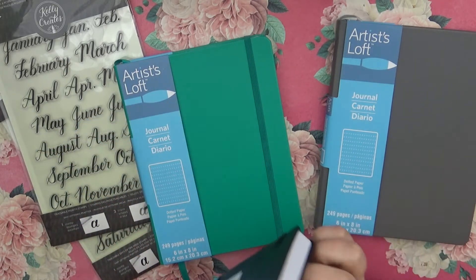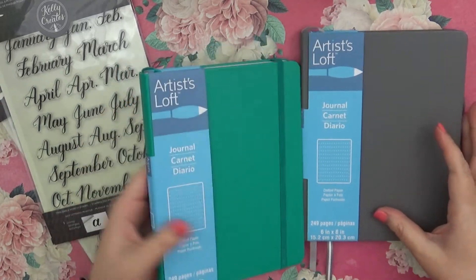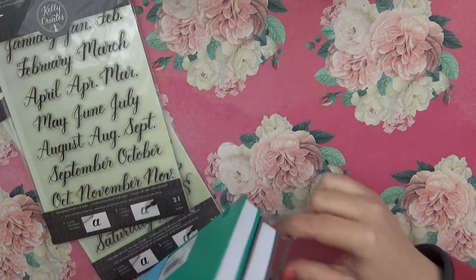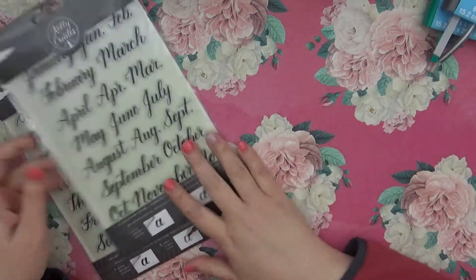This is five dollars at Michaels, so I was like yes! I'm trying to journal and play around with dot grid, so I got myself the green one and the gray one. I may go back and get Cody another one — probably the gray since I know he likes that.